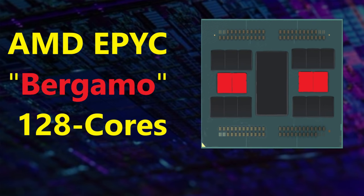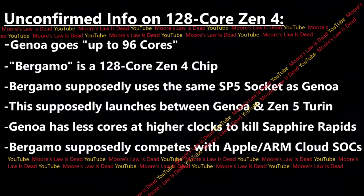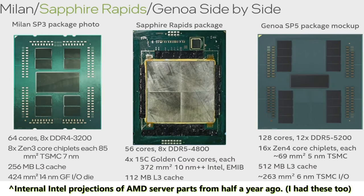These are the products coming after Zen 3D and even Zen 4D. But before I talk about Zen 4D, let me preface it: back in June I was the first to leak details about AMD's 128-core Bergamo - the codename of the much-rumored 128-core Zen 4 product that everyone, including inside Intel, was mocking up and talking about.